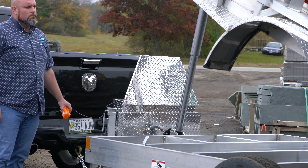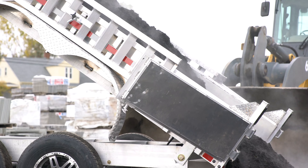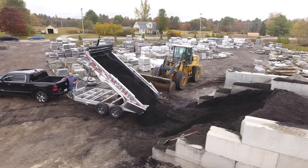And if you don't believe it's strong enough, we back it up with a limited lifetime structural warranty.